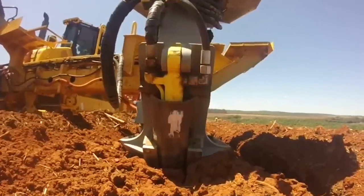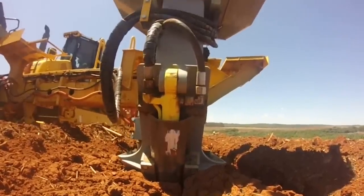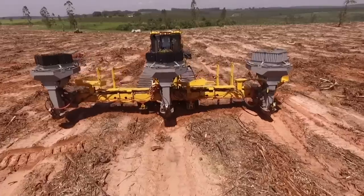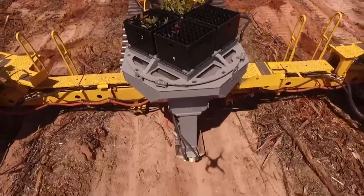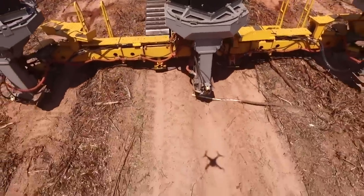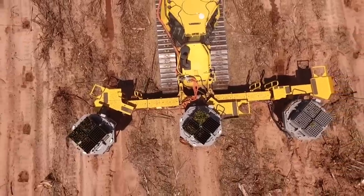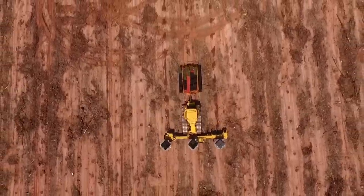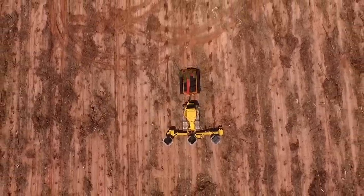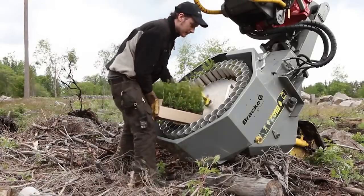Notably, this planting machine also contributes to environmental sustainability. By facilitating the planting of new trees, it plays a vital role in carbon sequestration and combating deforestation, making it a favorite among environmentally conscious forestry operations. The Barco Forest P12 is more than just a planting machine. It's a tool for promoting a healthier planet.